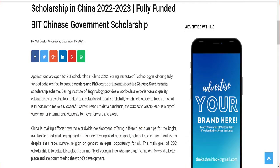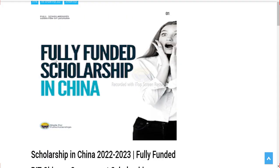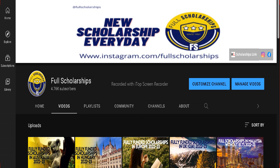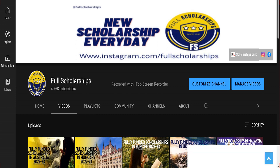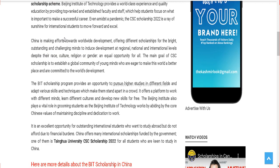To get to this scholarship page, just check the video description below on YouTube — the link is given there. Click on the video description and then click on 'more.' The first link is the Chinese scholarship link. Once you click on that link, it will take you to the website. Once you land on this website, you can read the details on your own.